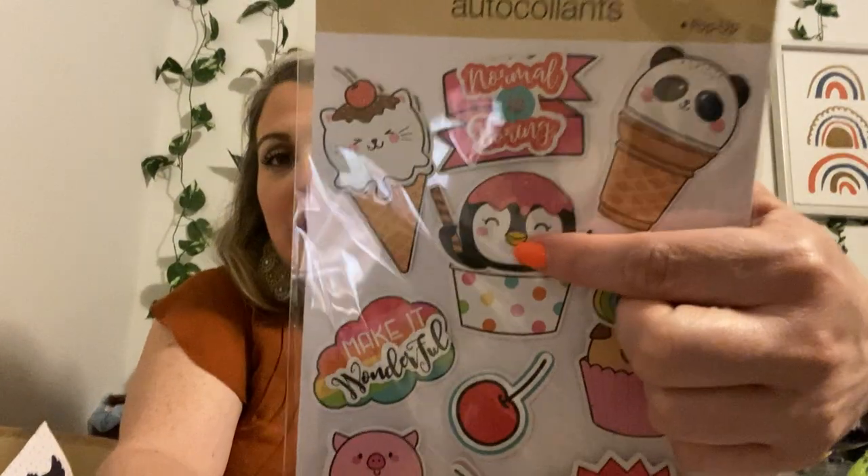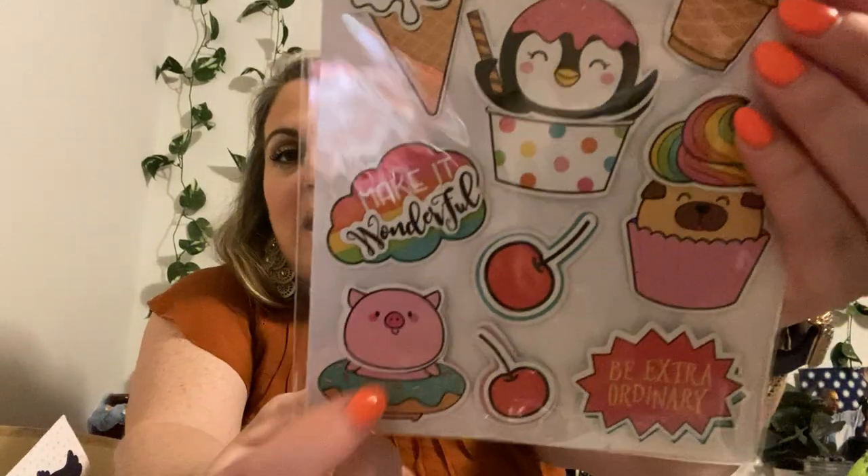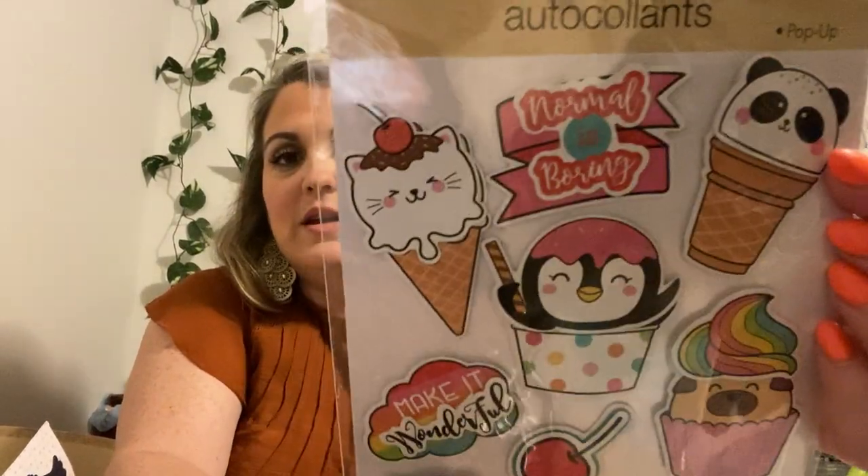Then we have these cute little stickers — let me count them. There are 10 of these. Look at the penguin and the ice cream cup — so cute. I have a daughter who loves pigs, and they're on here too. Those are the pop-up ones.